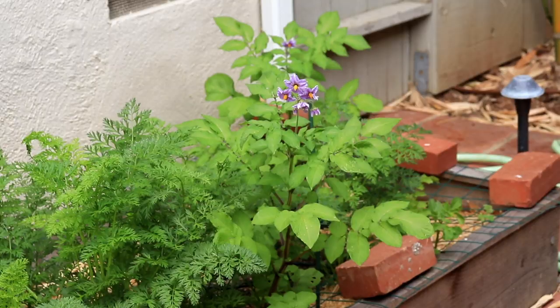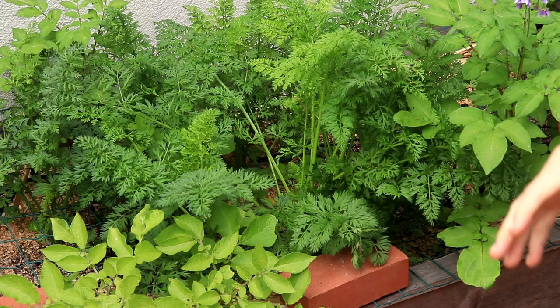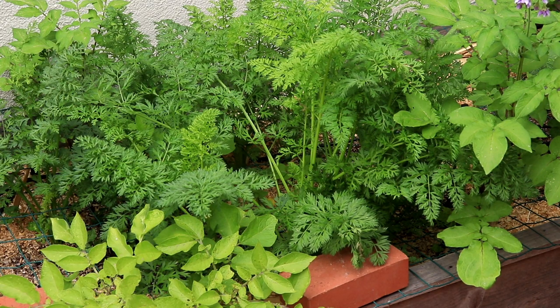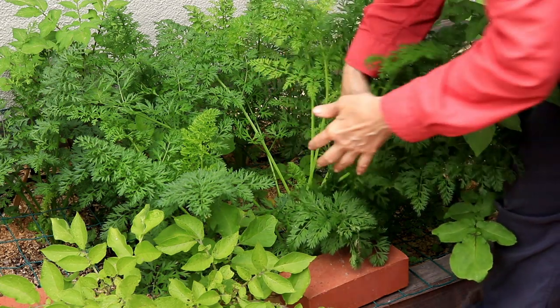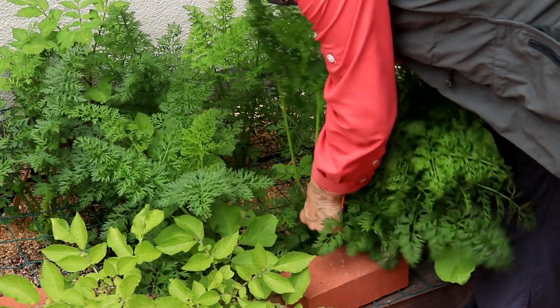Look what I just saw! My potatoes never bloom, right? Check this out — ta-da! This is what keeps things interesting when you grow annuals. Even some perennials can surprise you. But you forget about it, and then look at this — wow!